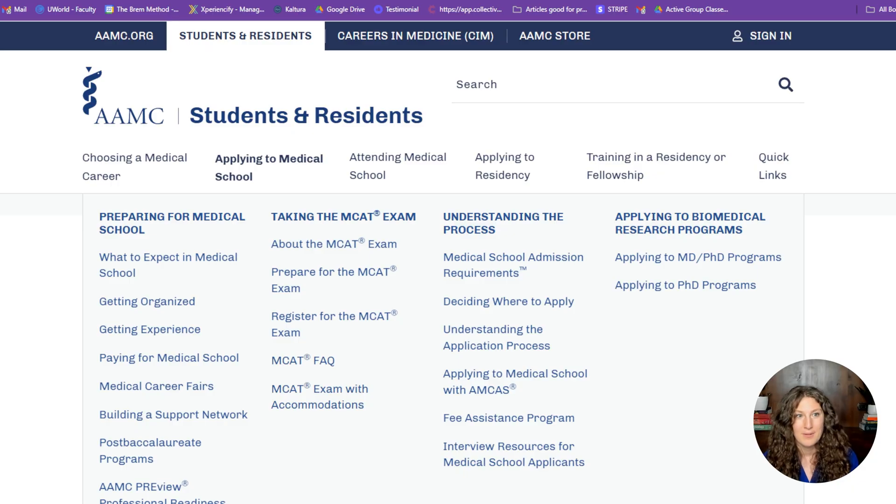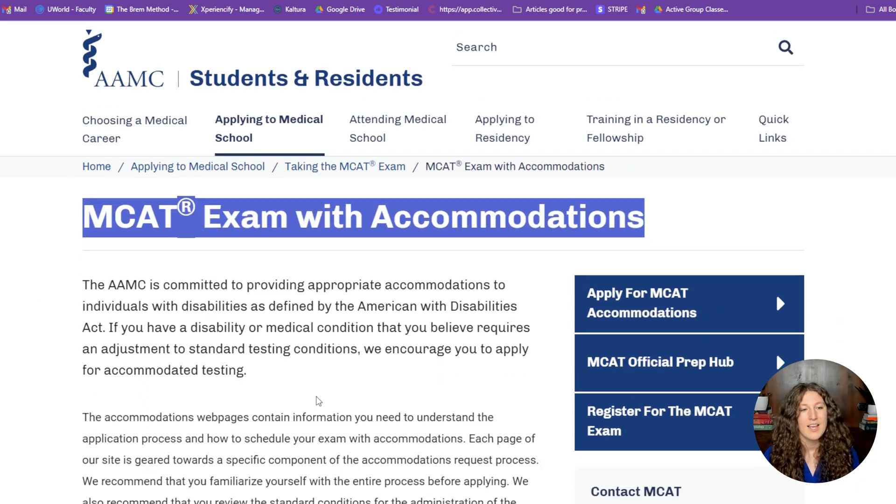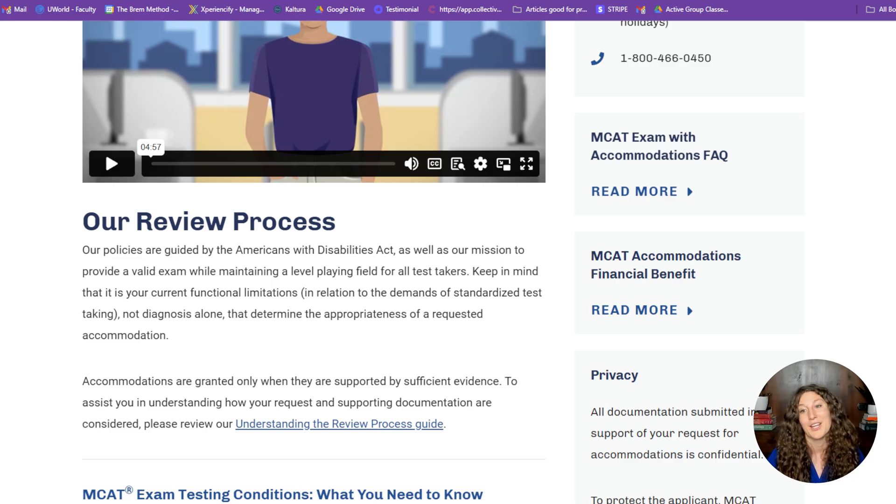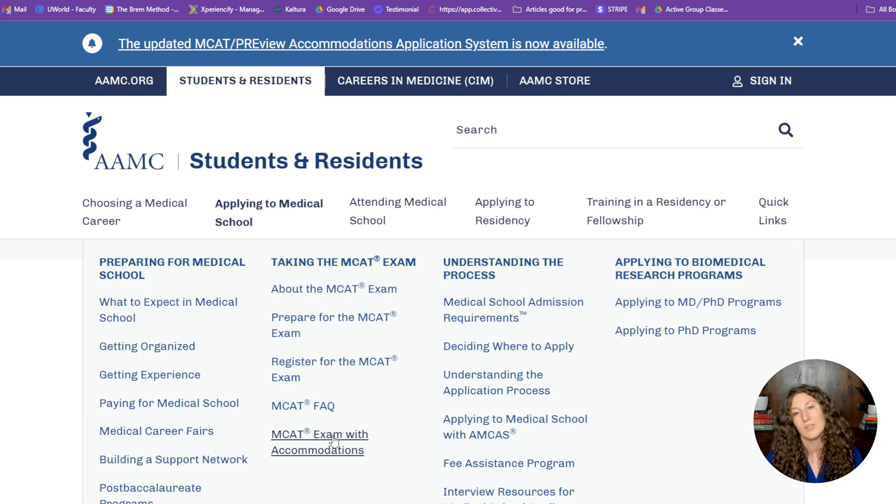If you qualify for accommodations, you will not go through the normal registration process — you'll call them and they will help you register with your accommodations. If you haven't yet received approval for your accommodations, I recommend waiting a bit before registering so you can call them and get the date you want without paying extra rescheduling fees. Get your accommodations approved early so you have plenty of time. To apply, go back to the AAMC site: Students and Residents → Applying to Medical School → Apply for Exam with Accommodations.